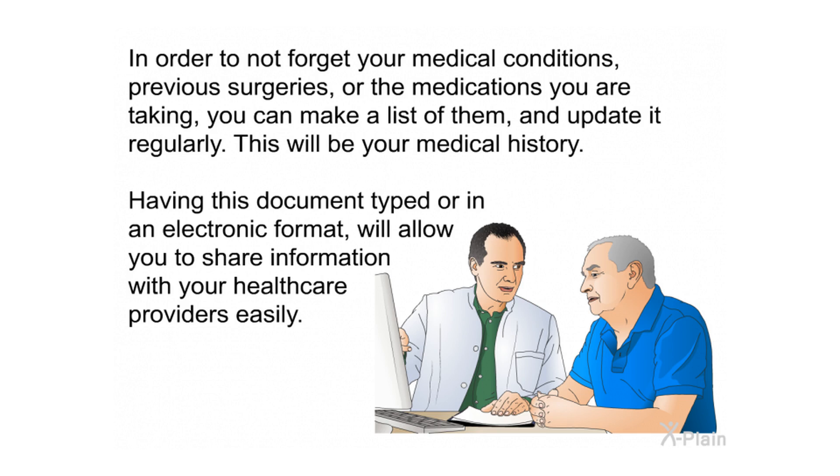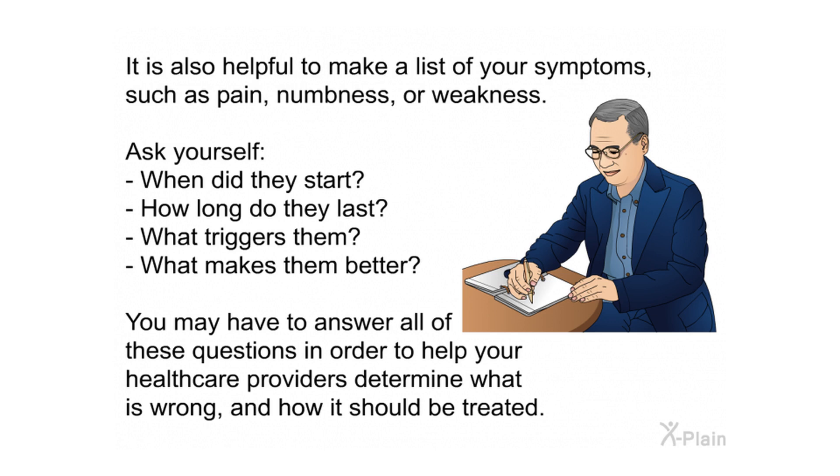To avoid forgetting your medical conditions, previous surgeries, or the medications you're taking, make a list and update it regularly — this will be your medical history. Having this document typed or in an electronic format will allow you to share information with your health care providers easily. It is also helpful to make a list of your symptoms such as pain, numbness, or weakness, noting when they started, how long they last, what triggers them, and what makes them better.